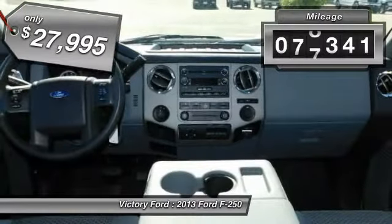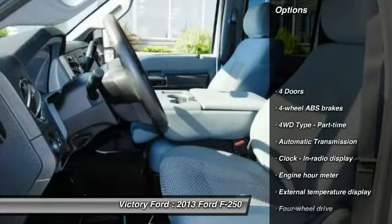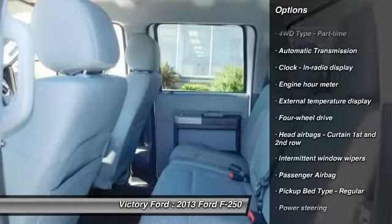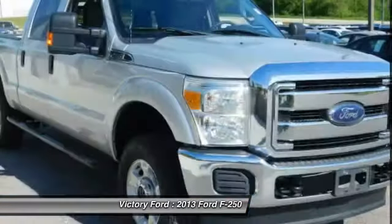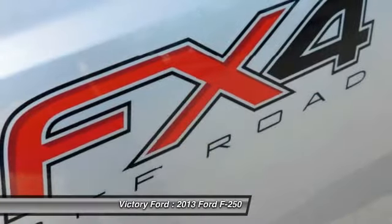This vehicle has less than 100,000 miles. Here are some of this vehicle's great options: traction control, passenger airbag, automatic transmission, power steering, tilt and telescopic steering wheel, tachometer, heads-up display, privacy glass, trailer hitch receiver.